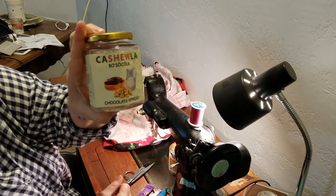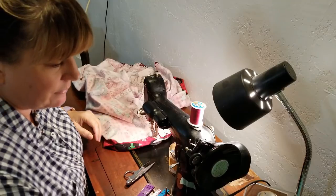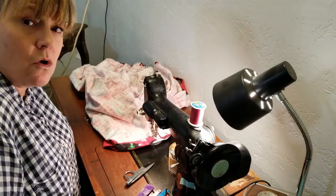Except Nutella is disgusting — I hate hazelnuts. And this was awesome. That really is all. Bye, guys. See you tomorrow.